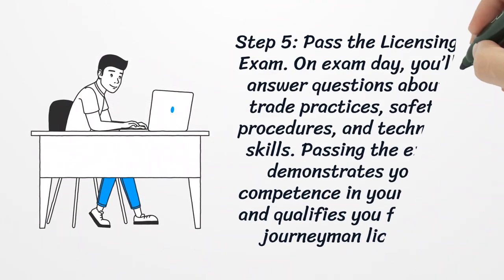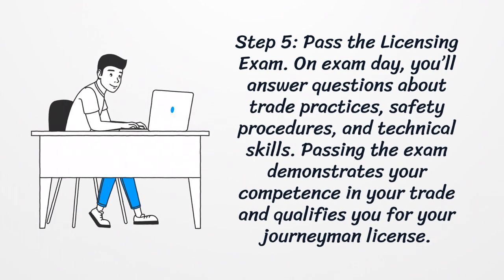Step 5: Pass the Licensing Exam. On exam day, you'll answer questions about trade practices, safety procedures, and technical skills. Passing the exam demonstrates your competence in your trade and qualifies you for your journeyman license.